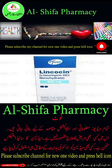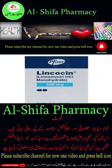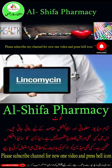Get medical help right away if you have any of the symptoms listed above. Common side effects of Lincosin include: nausea, vomiting, swollen or painful tongue.